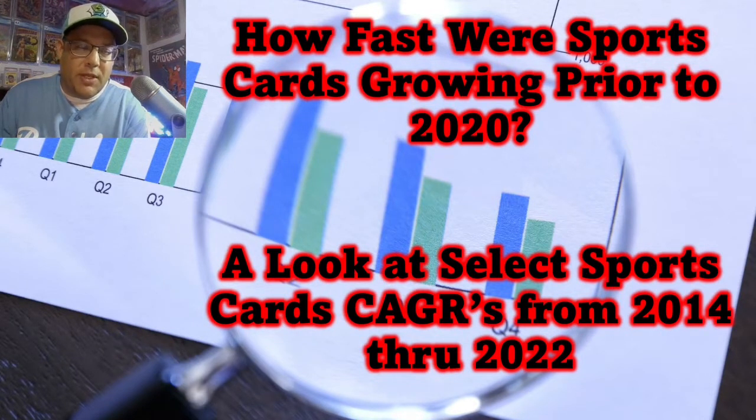Around that 2020 to 2021 period, the narrative from a lot of folks in the hobby was that the hobby was stagnant and wasn't growing prior to 2019. The idea was that it wasn't until new collectors got in that prices really escalated or hobby growth began. So I wanted to answer the question: were cards growing prior to 2020, and how fast? To do that, I'm going to look at CAGRs from 2014 to 2022 for a select group of cards that I think represents the hobby pretty well.